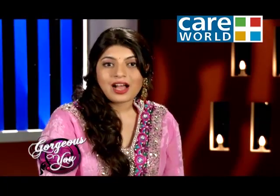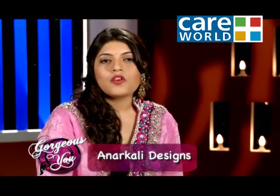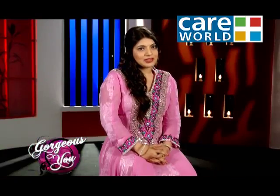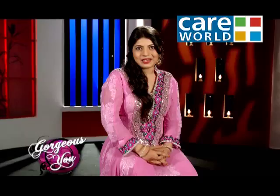What do you want Anarkali? Anarkali is a hot trend today and it seems very elegant to Indian women. So let's get to know our experts about various Anarkali trends.